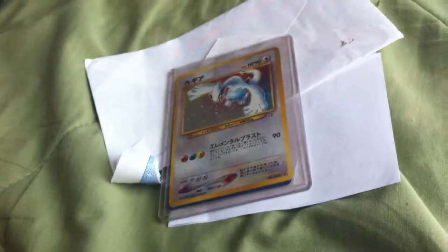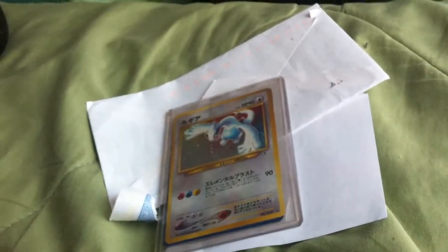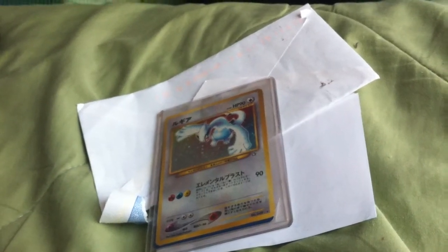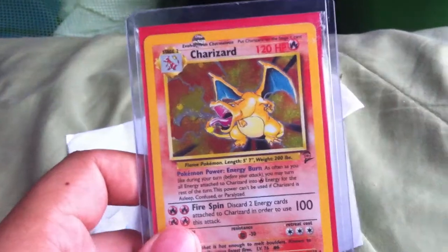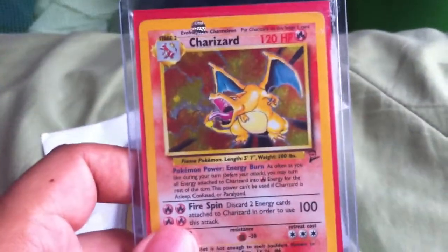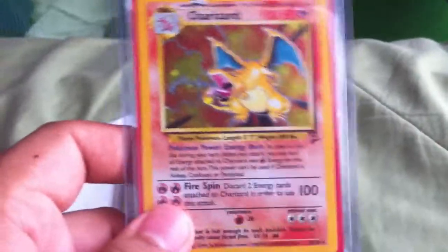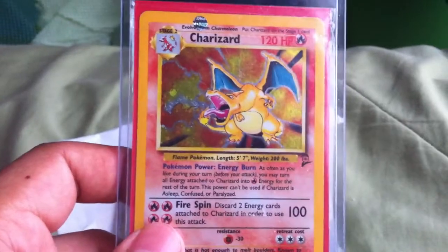Oh, this one's a BCBM from Pokecard Master on eBay, and this one — oh my god, it's so awesome. There's no note or anything but — a Base Set 2 Charizard! I got extremely lucky on this one. I guess nobody else was watching it, so I won it like automatically, for an extremely good price.